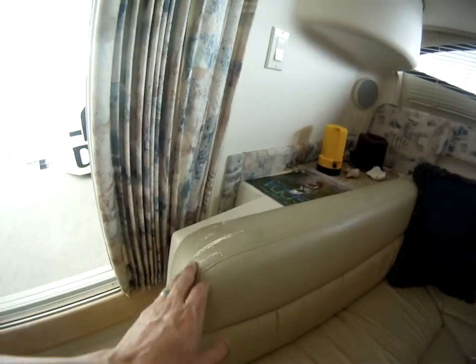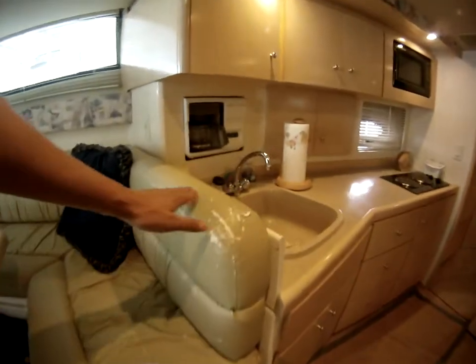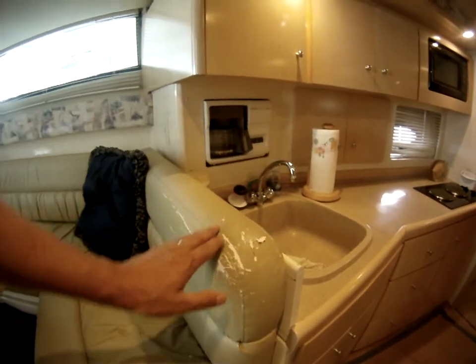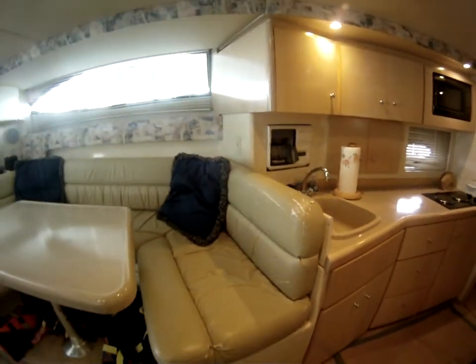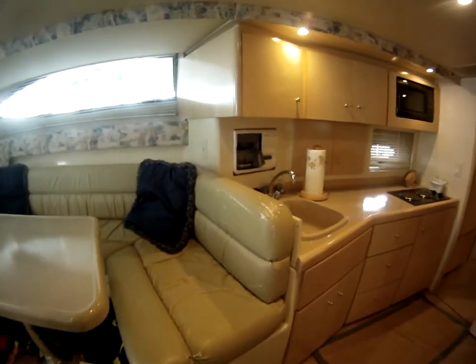This cover has a couple of marks on the seating right here, and again right below here as well, and then on this side here as well. That's the only marks on the boat on the fabric that has any marks to it.